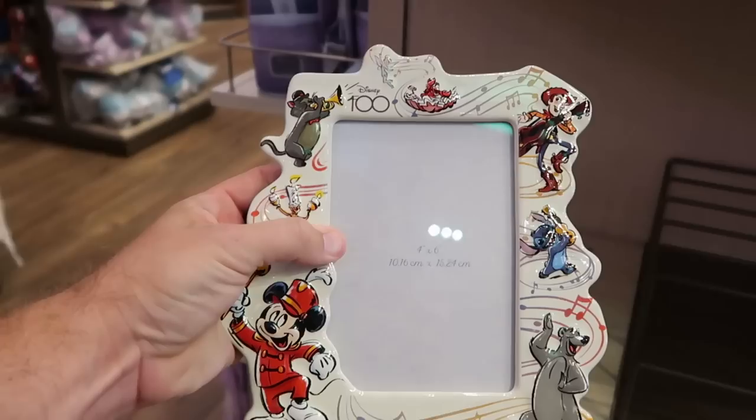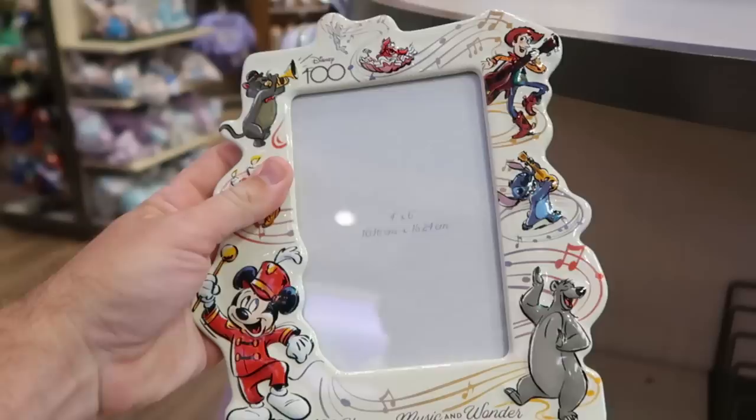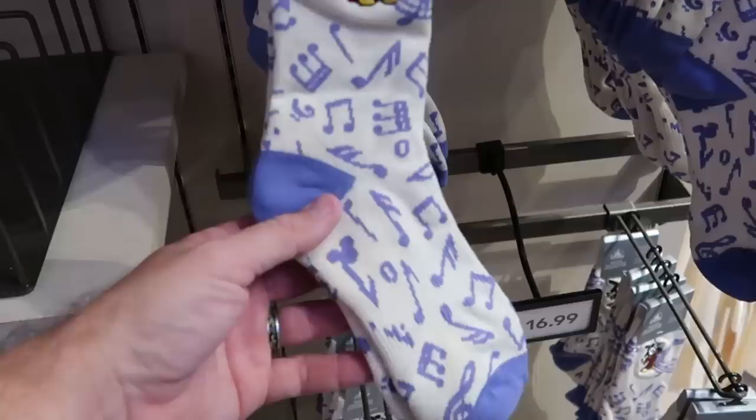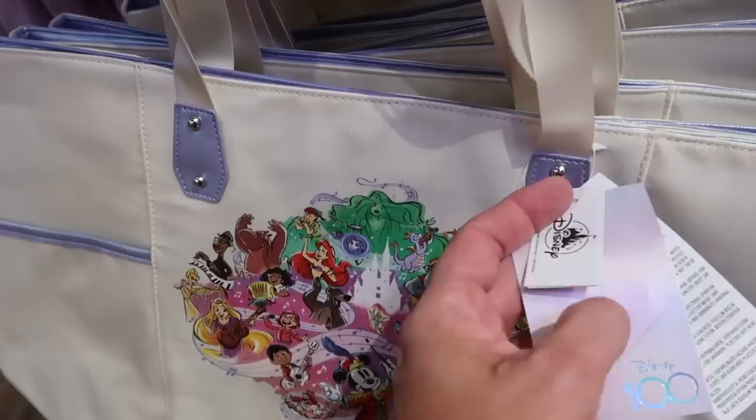Over here is a really awesome picture frame — Disney 100. If it's a 4x6 picture, you have Lumiere, Mickey Mouse, Woody up there. It says 100 Years of Music and Wonder. This is a really heavy ceramic for $30. Also part of this brand new Disney 100 collection, check out the Mickey socks — Mickey is embroidered on there. I love how they incorporated all of the music notes and some hidden Mickeys inside. They are $16.99. And right under here is a really awesome tote bag — it says Disney 100 Years of Music and Wonder with Mickey Mouse and all the characters — $44.99.